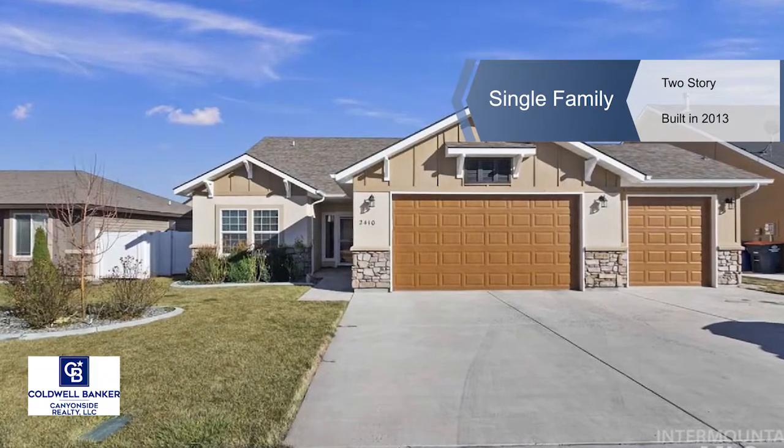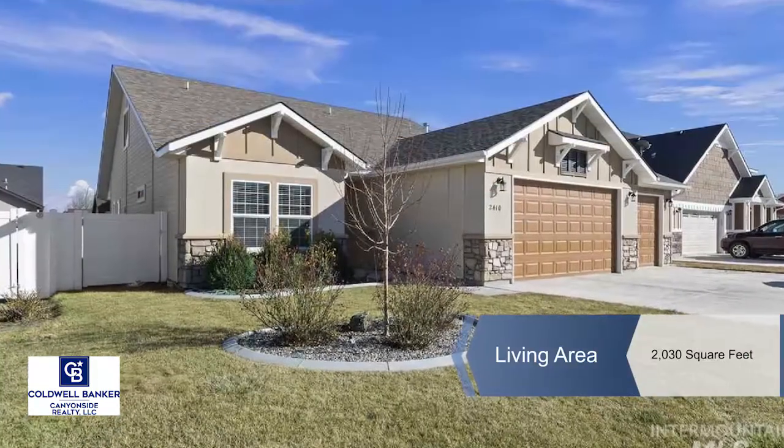Welcome to Hometown Subdivision, located in Northwest Twin Falls near the Snake River Canyon.